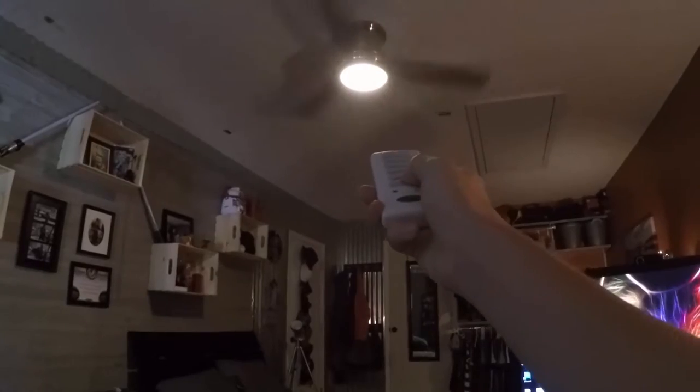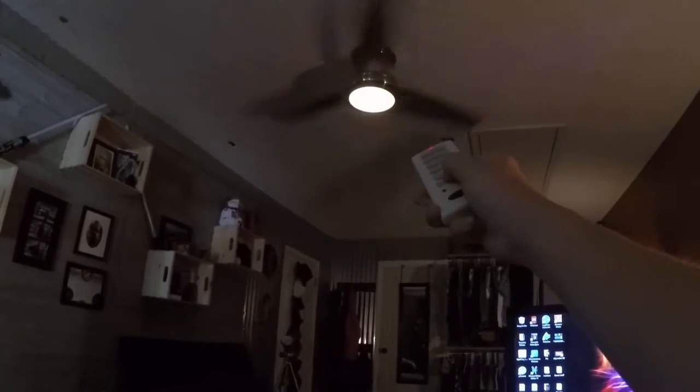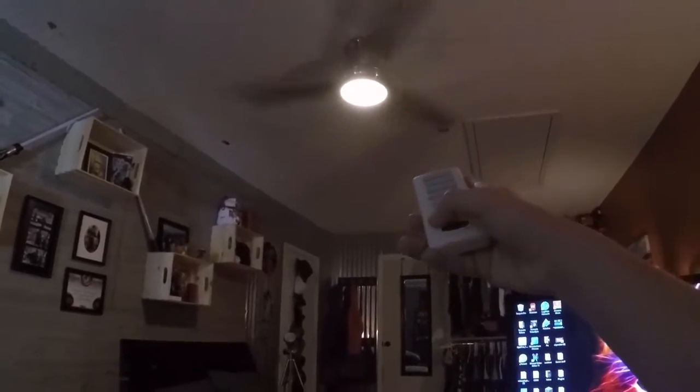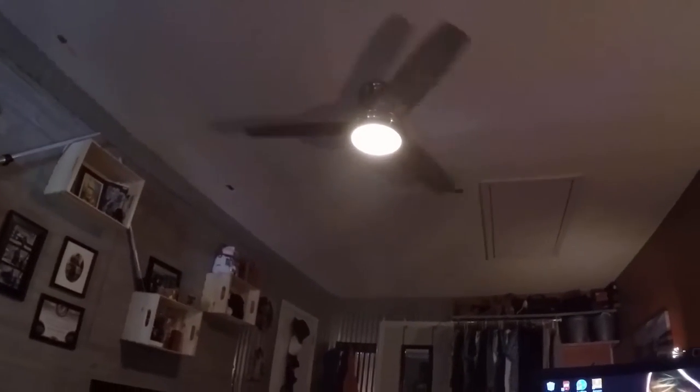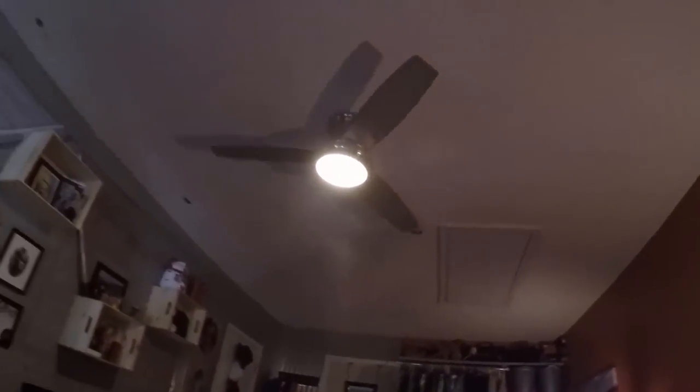Oh, I want to show you my fan — where did I put the remote? Remote's over here. Check out the fan. I can turn it off with the remote. I can dim it and then brighten just by pressing and holding. I can reverse the fan direction. That's really cool. I can reverse it back, and then it slows down and then I can stop it. I can also turn it on high, medium, and low.